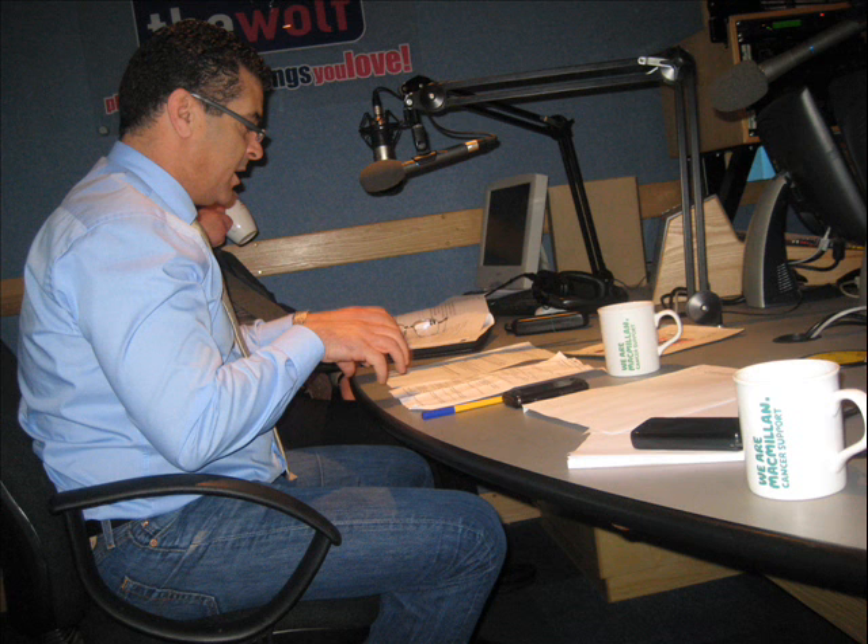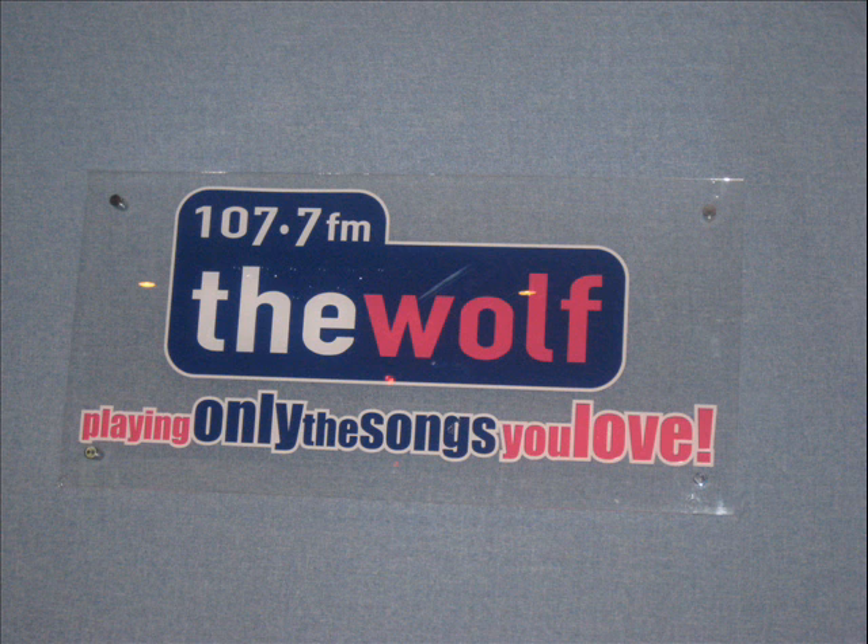We've got an email in today. First up, from Tony in Bilston: I'm building a brick stroke concrete shed at the bottom of my garden. Are there any building regulations stating the size I can go to before needing planning permission from my local council? Graham.